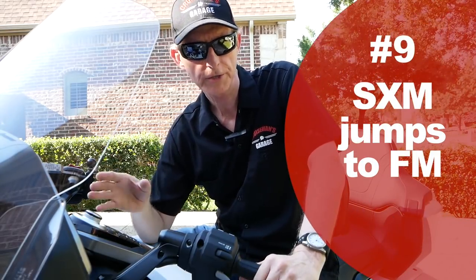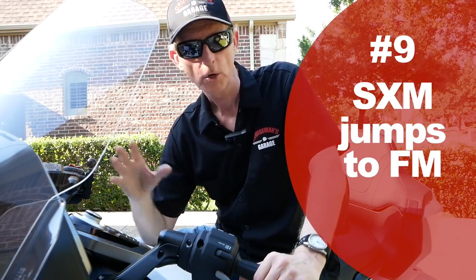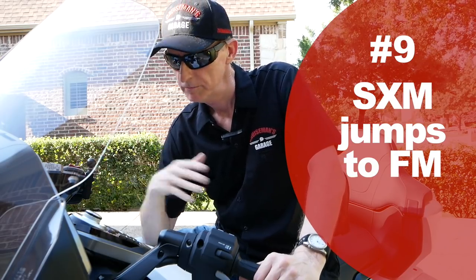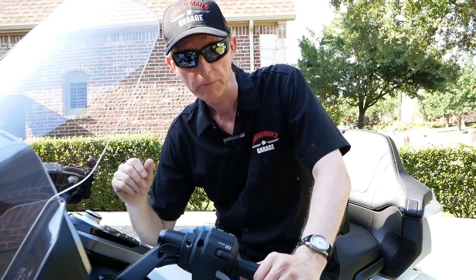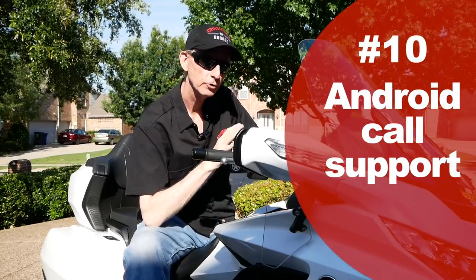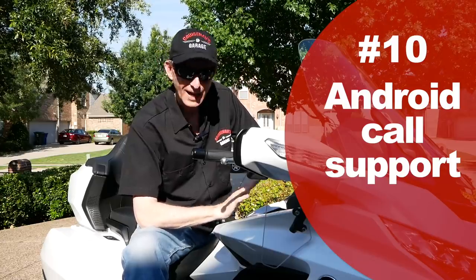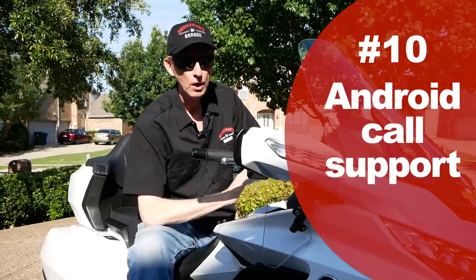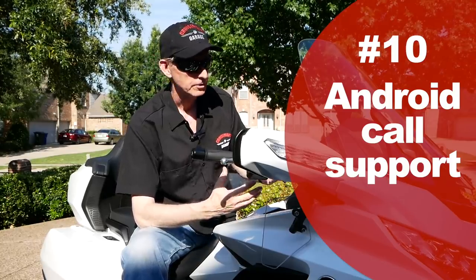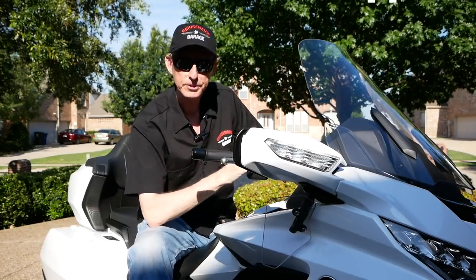There's another issue with the Sirius XM radio: occasionally the XM radio will just jump out and go back to FM with no warning. It just switches off and turns on FM at random points. I'm sure it's just a bug that needs to be fixed, but Honda should address that. Also, there are more Android phones in the world than iPhones, yet this motorcycle will not let you place a call while moving from an Android phone. If you're sitting still you can do it, but not while in motion — and that's a big oversight. You don't need Android Auto to make a phone call in motion. Honda needs to update the electronics package.